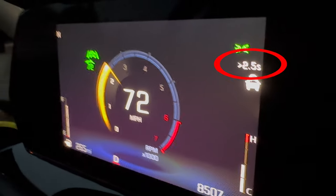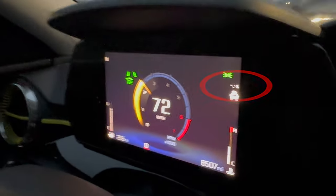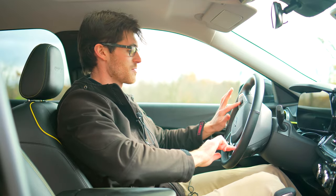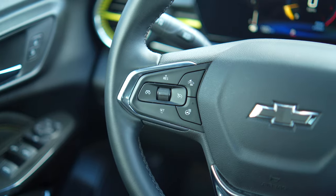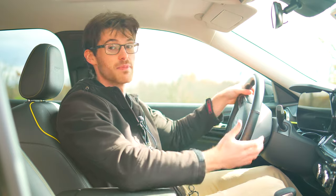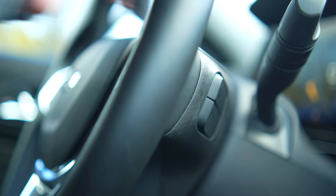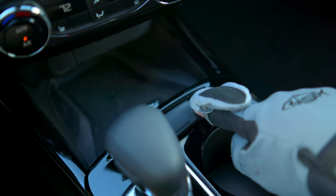One neat thing about it: it actually tells you how many seconds you are behind the car in front of you. But overall, there's a lot of potential there, and also a poor use of button real estate on the steering wheel. Despite them saving space by putting the skip track and volume buttons on the backside of the steering wheel, here they're comically chunky. And the lane departure button also has an odd placement.